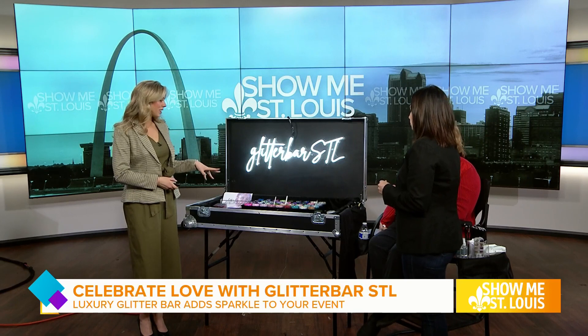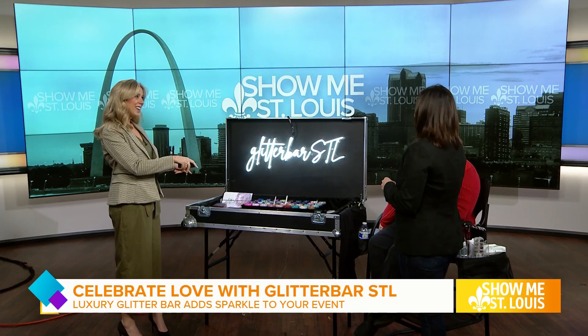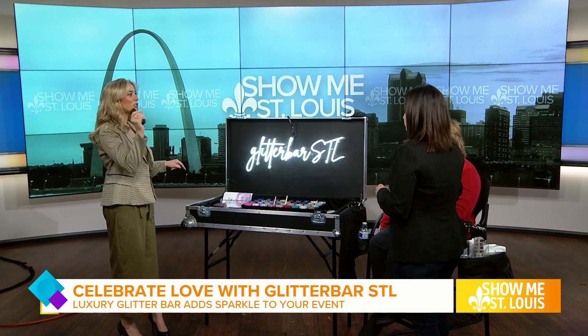If an event hires us, we bring our glitters and make the guests feel like not only they're at a party, but they're also a part of the party. We do have a guest model here, so let's start talking through the process. This is what it would look like — you bring this to the event, set it up, and we have our Glitter Bar STL sign, which adds a little more sparkle.